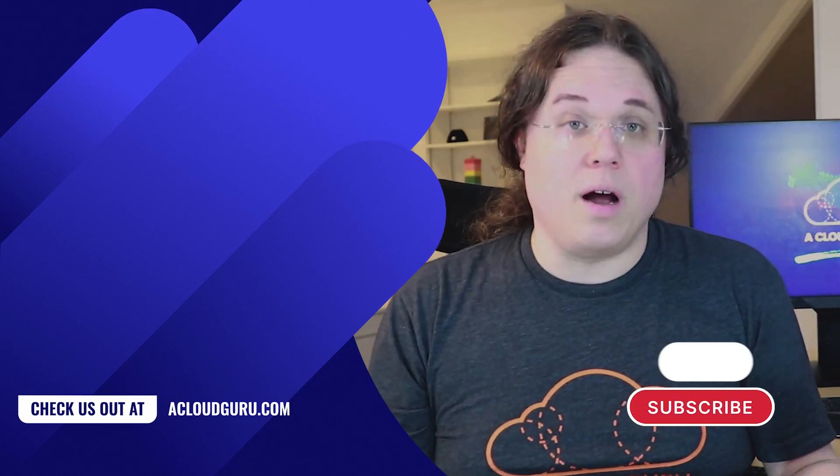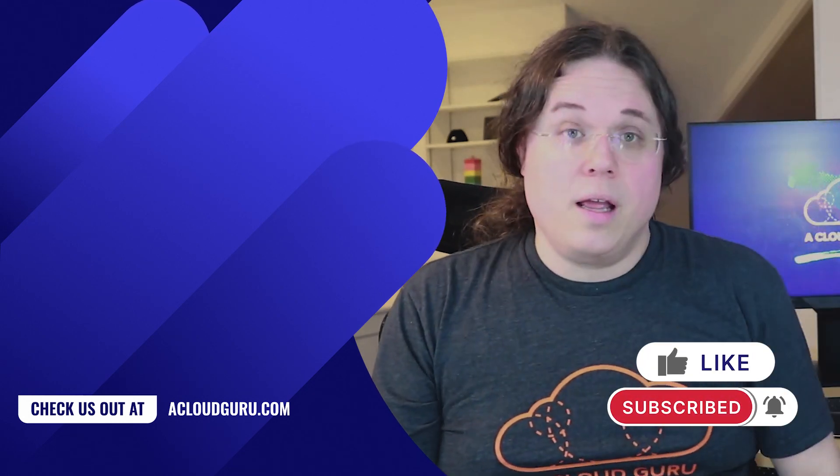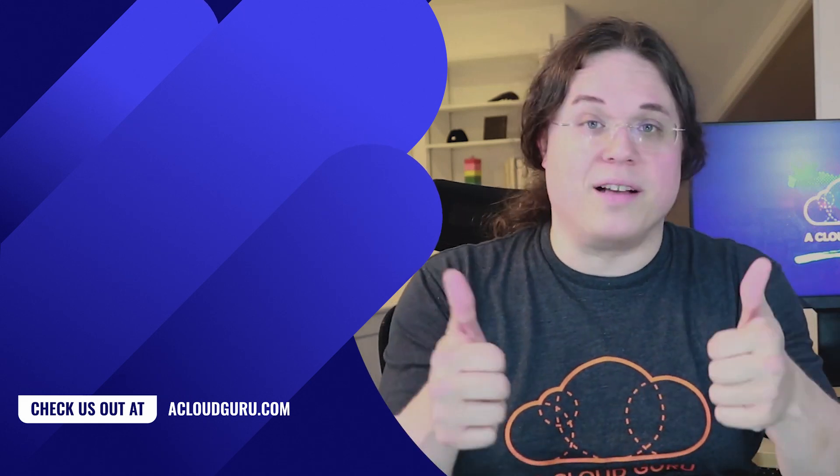Leave us a comment down below if you have any questions. That's all for now. Keep being awesome, cloud gurus.